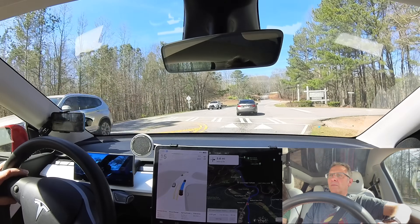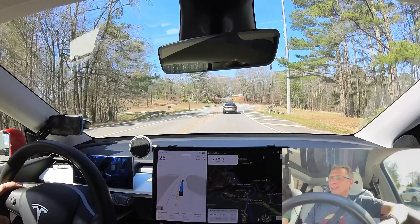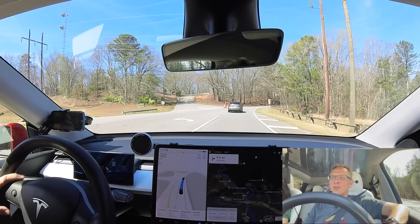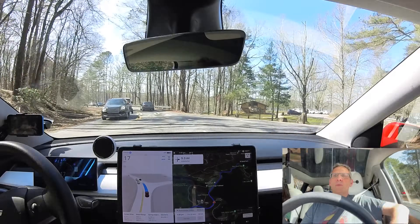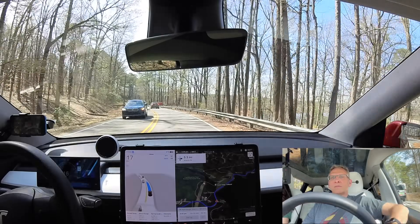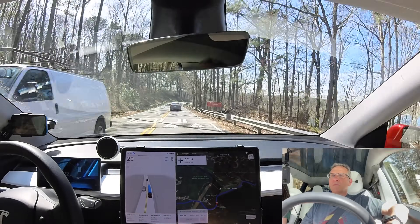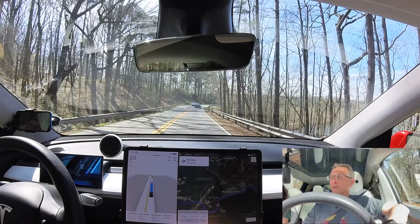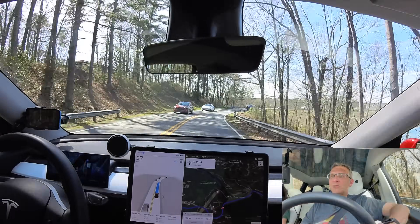Speed bump! Holy cow, it slowed way down — definitely slowed down more because of the speed bump. Another speed bump — and speeding back up after. That definitely slowed down for the speed bump. Speed bumps it slows down for — look at that. That was about the right speed too.